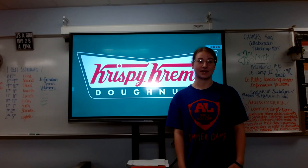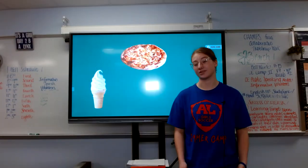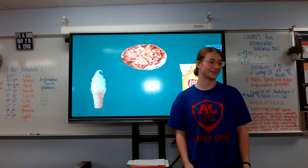When most people think about having a midnight snack, they usually think about having ice cream, pizza, or chips. But when I want the perfect snack, I usually think about having a glazed donut from Krispy Kreme.